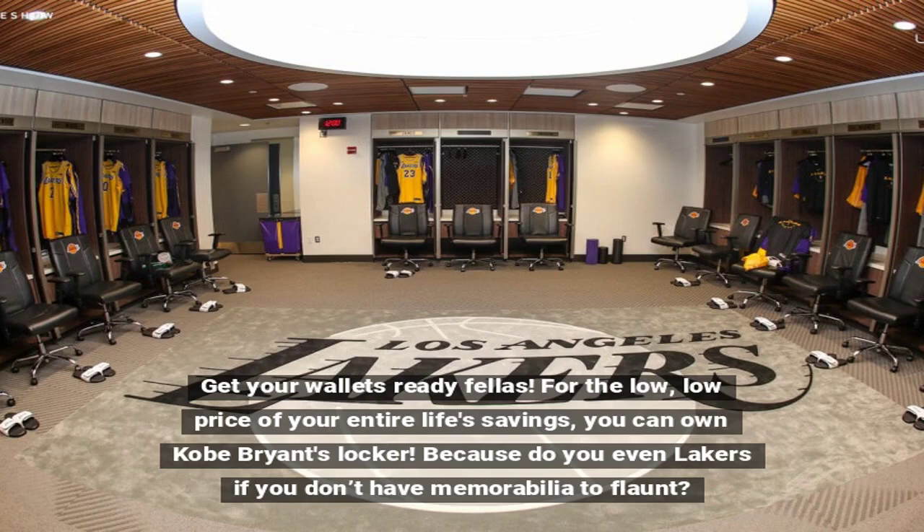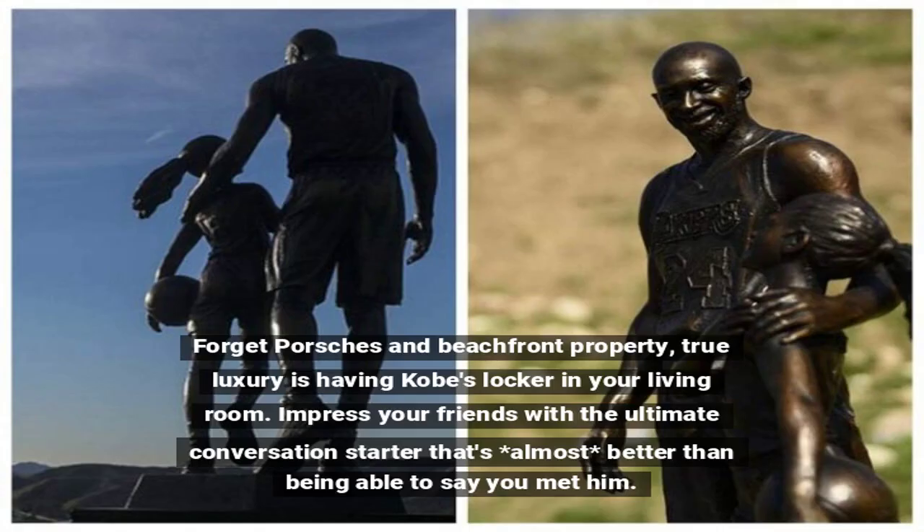For the low, low price of your entire life savings, you can own Kobe Bryant's locker. Because do you even Lakers if you don't have memorabilia to flaunt? Forget Porsches and beachfront property. True luxury is having Kobe's locker in your living room.